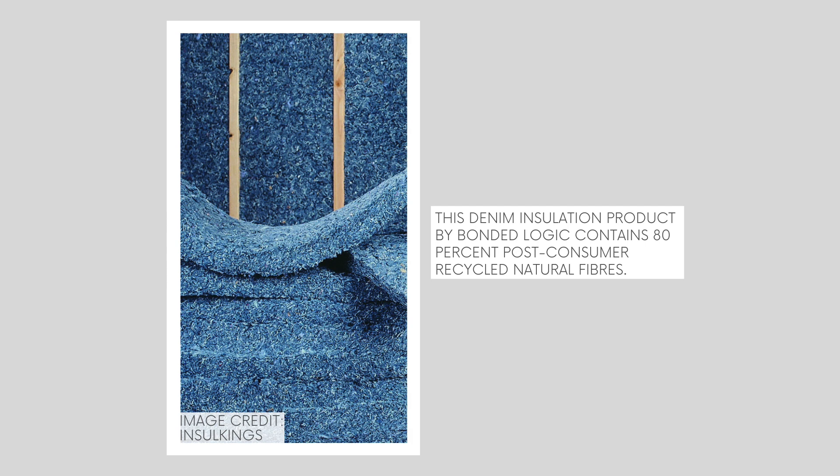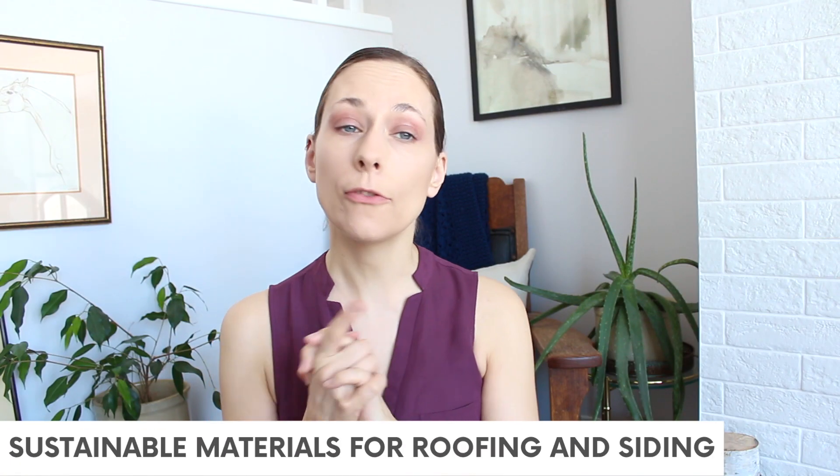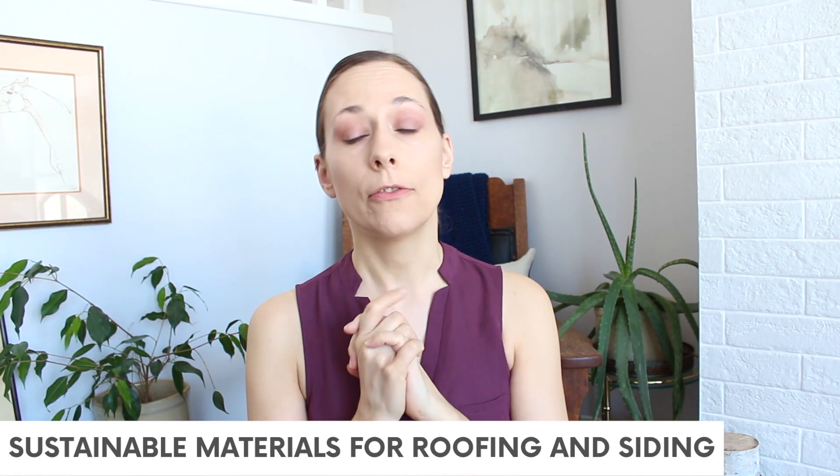Recycled denim insulation is a really pretty blue color — which you won't see because it's inside your walls, but it's kind of cool. There's also cellulose insulation, which is basically shredded paper. That's not a newer technique; it's an older technique that has come back into popularity. So now you've got your home built and your insulation in, and you're going to be putting on your roofing and siding.